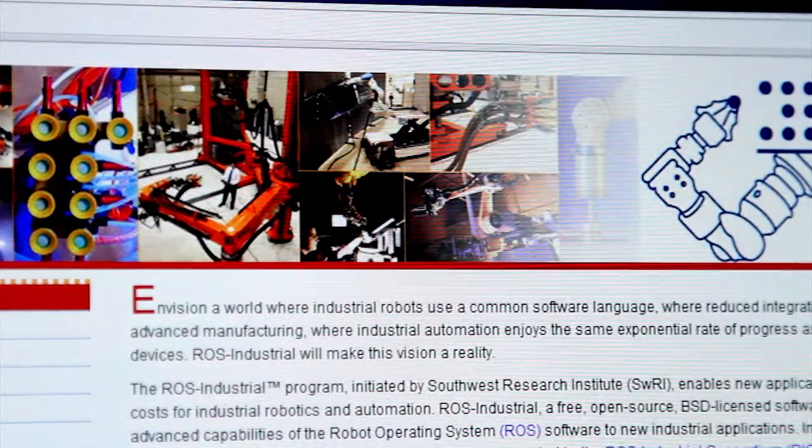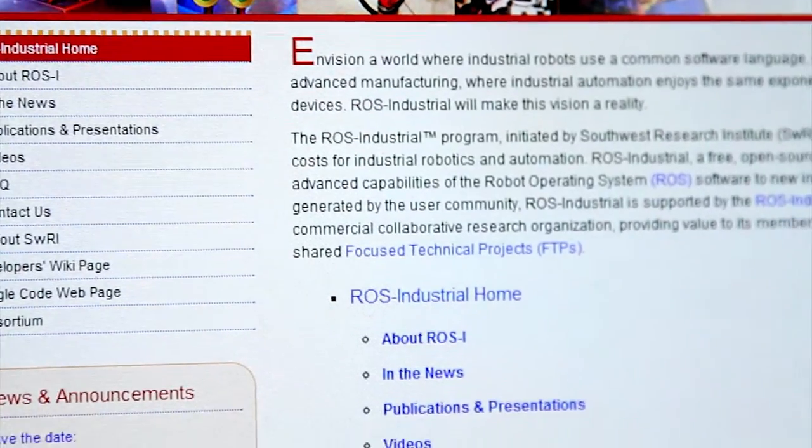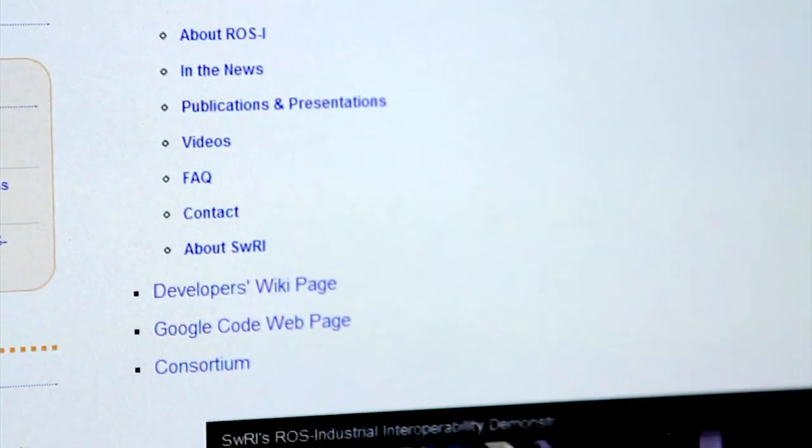We are releasing the Human Tracker software through our open source repository, ROS Industrial. This means that anyone could download and modify the code for their own applications.